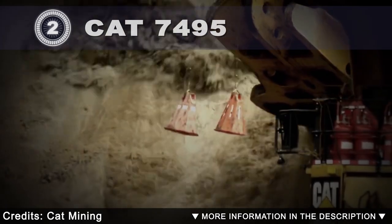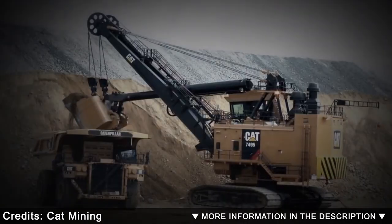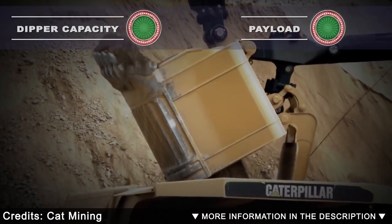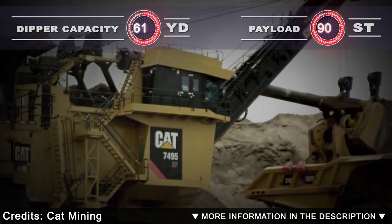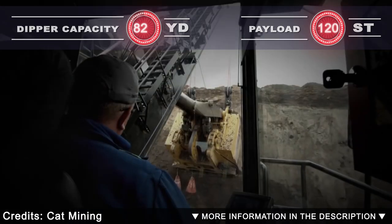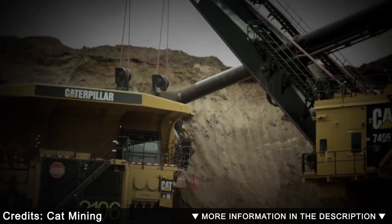The P&H 4800 AC is a high productivity machine that has been manufactured in the United States. It is designed to provide the highest efficiency, reliability, and profitability. You can achieve fast duty cycles with maximum payload capacity and the lowest cost per ton. It measures 49 feet in length by 46 feet in height and has an operating weight of 3,066,000 pounds.